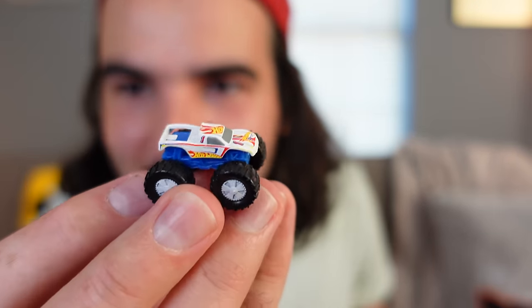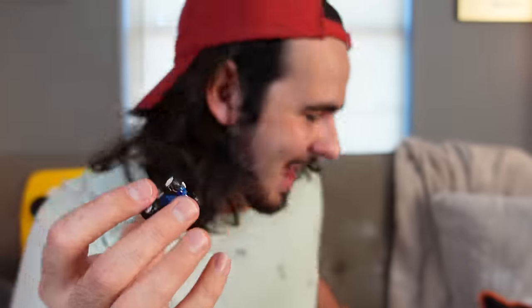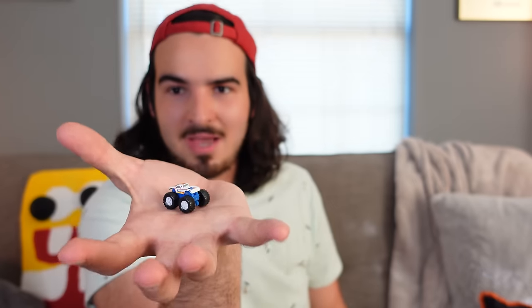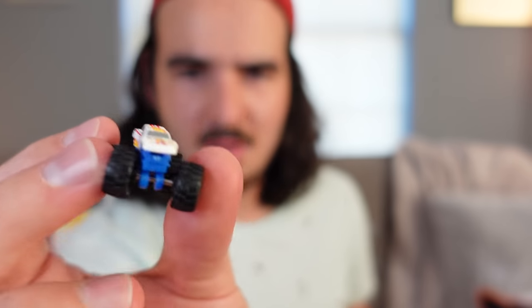It's a little Hot Wheels monster truck — that is really cool! Look how tiny it is! This is actually really small. Oh my gosh, I thought I broke it. I'm not strong at all. So yeah, we got World's Smallest little Hot Wheels monster truck. Very cool, very swag, I like it.